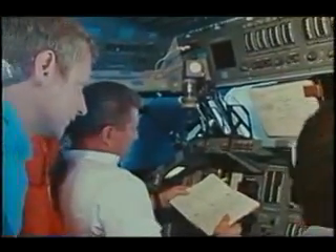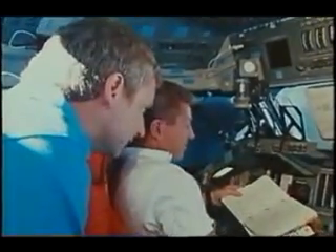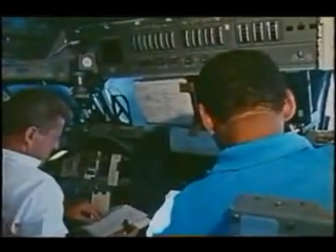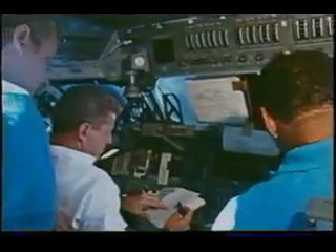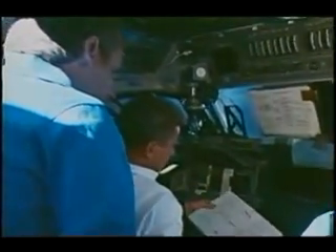On the day before entry, we go through a series of tests that we call Flight Control System or FCS Checkout. What Loren, Steve, and I were doing here was actually going through various tests of the hydraulic system with the auxiliary power unit running, actually firing the RCS jets to make sure that they all operated properly and make sure all the systems on board were going to be go for entry day. Our FCS Checkout went very, very smoothly with only very insignificant anomalies which we had seen before on previous flights.